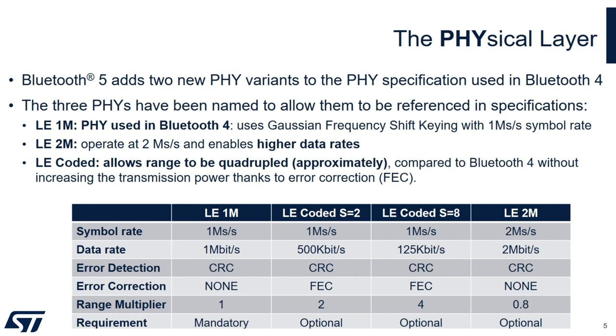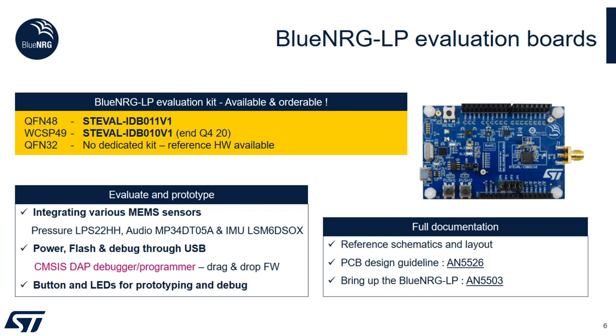Our BlueEnergy-LP device implements all three optional features. For evaluating the capability, you can refer to our evaluation board, which is available and orderable. The part number is ST EVAL-IDB011B1. Besides the BlueEnergy-LP system-on-chip, it also features various MEMS sensors. You can plug it directly via USB for programming and debugging. Full documentation is available on our website — browse ST.com/BlueEnergy-LP for additional information.